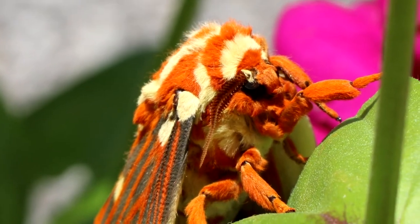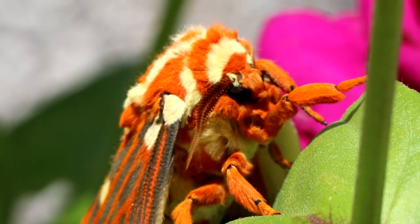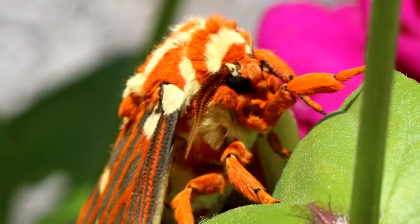Moths don't just have interesting biological factors, they also hold significance in certain cultures as well. Moths are associated with an irresistible attraction to light. Some cultures have attached this to the souls of the dead flying through the night to find the light.